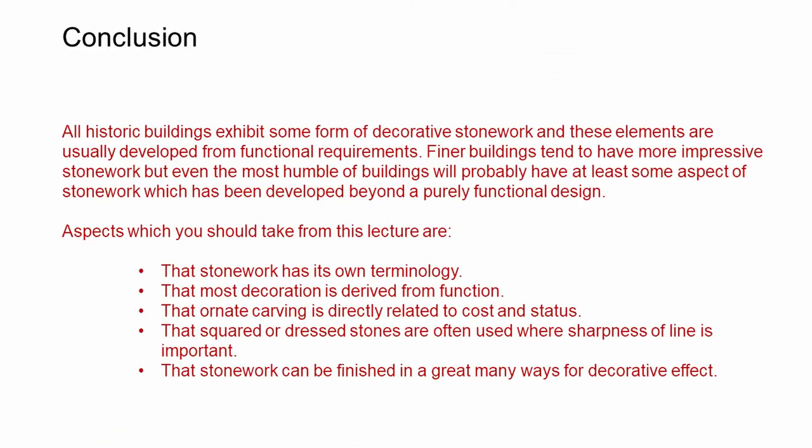In conclusion, all historic buildings exhibit some form of decorative stonework, and these elements are usually developed from functional requirements. Finer buildings tend to have more impressive stonework, but even humble buildings will probably have some aspect of stonework developed beyond a purely functional design. Key aspects to take from this lecture: stonework has its own terminology; most decoration is derived from function; ornate carving is directly related to cost and status; squared and dressed stones are often used where sharpness of line is important; and stonework can be finished in a great many ways for decorative effect.